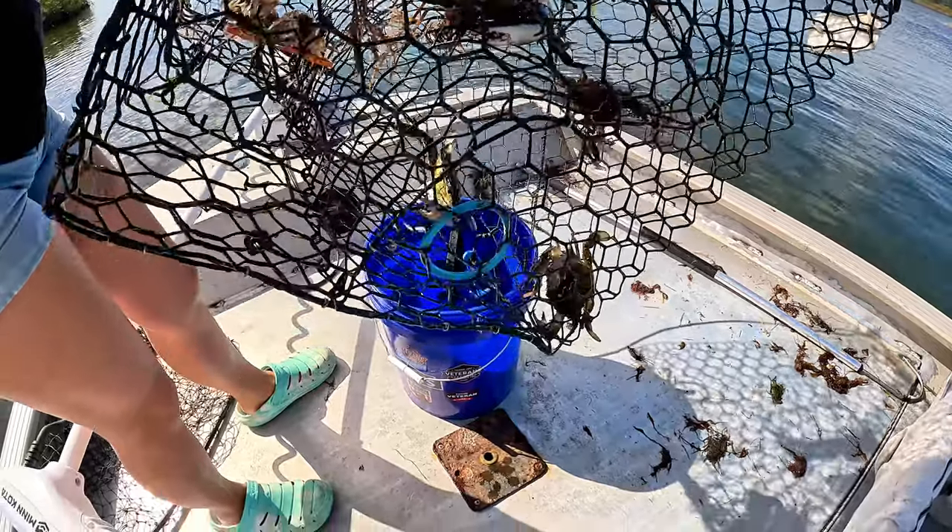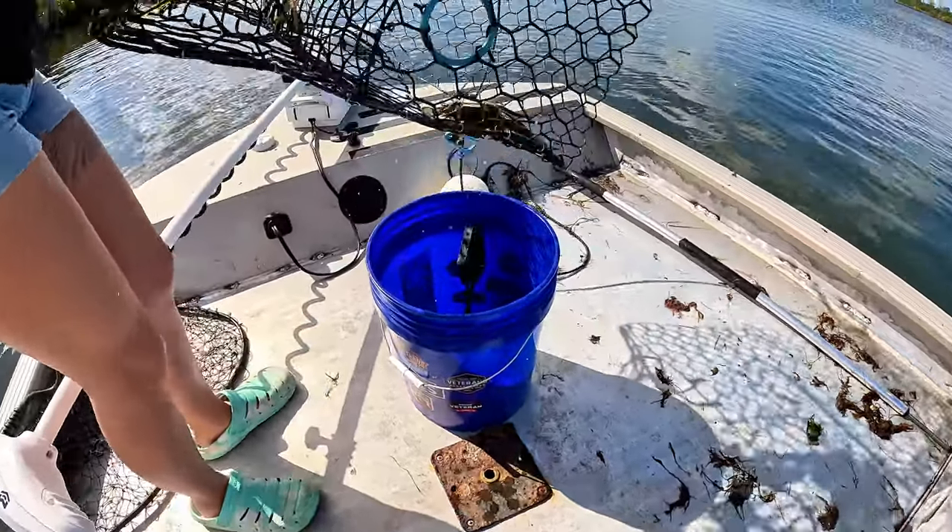She's going to go ahead and put them in the bucket and then we'll get these in the cooler with the other ones. We got three more crabs and we're going to add those to the rest, then we'll be on our way to some crab cakes — so stay tuned for that.